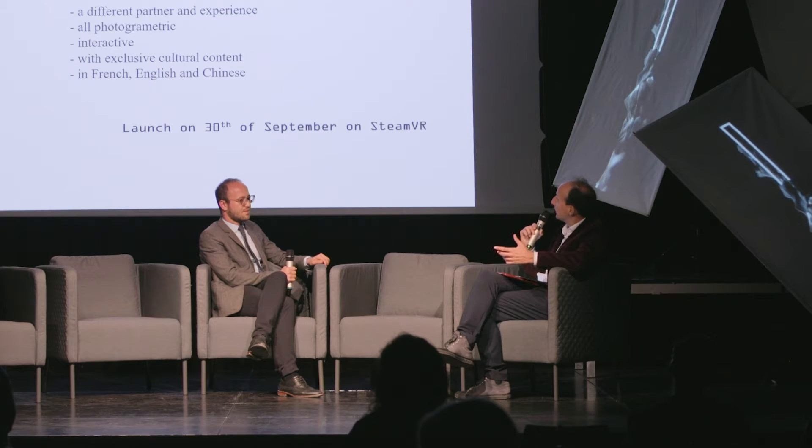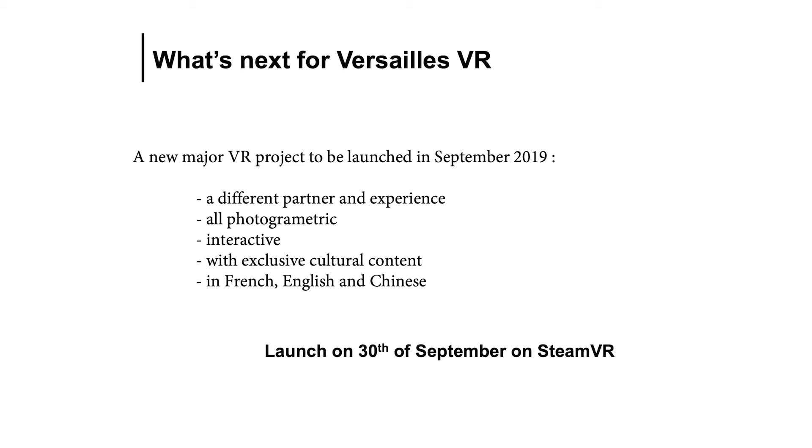There is a new major VR project that we will launch at the end of the month — in a few weeks. Unfortunately I cannot really speak about it yet. But it will be something totally different from the Vive Versailles experience. It will be more like Versailles as it is today, and it will be free on Steam. Vive Versailles is also free on Steam in French and English. The next project will be on Steam too, in French, English, and Chinese, with exclusive cultural content made by our curators. We learned from the first experience and all the scientific challenges we encountered.